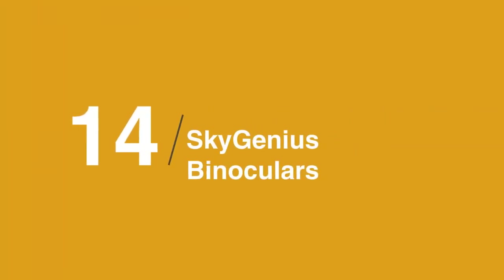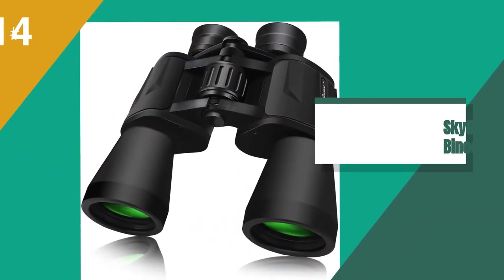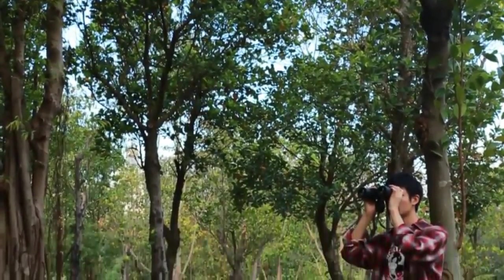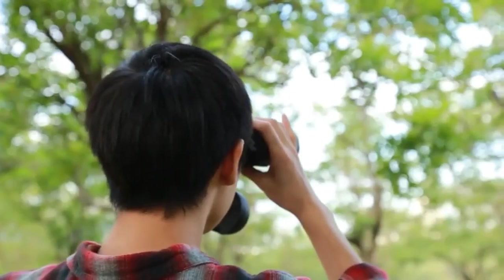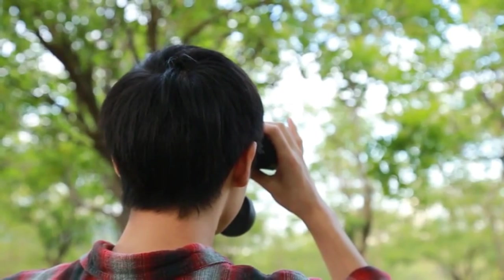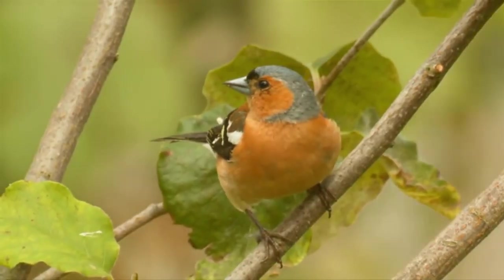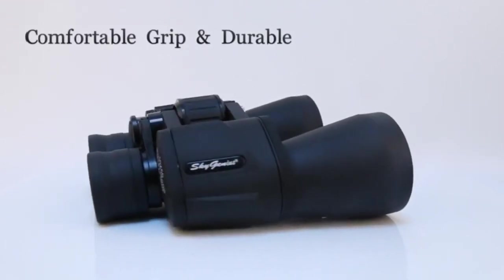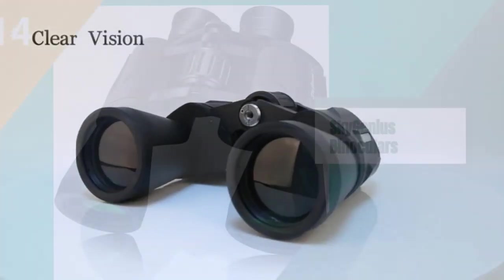In at 14 on the list is the Sky Genius Binoculars. Binoculars were one of the top purchased items by Camping Zone viewers during last year's Black Friday sale. If you missed out then, know that this top-rated pair, which has more than 12,000 reviews on Amazon — 73% of which are 5-star — is discounted again right now.